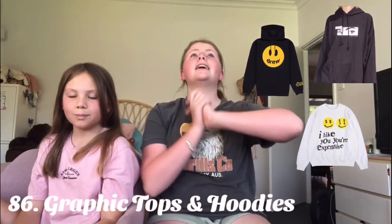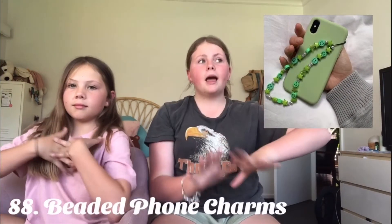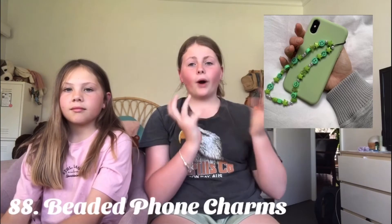A cute little coffee mug — Typo has some really really cute ones. Pajama sets — there are some really cute ones at Brandy. Graphic tops and hoodies — these are literally my favorite pieces of clothing to wear. Brandy Melville has really cute hoodies and you can find graphic t-shirts from literally any single store. Skincare face masks. Phone charms — these are very popular and you could even make your own with some beads.